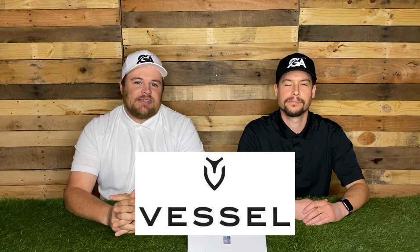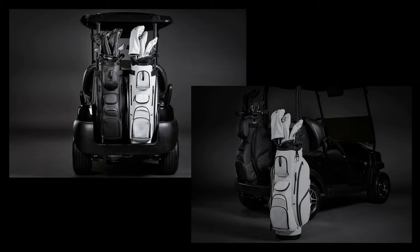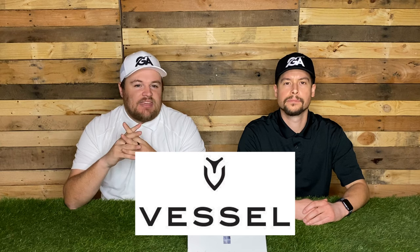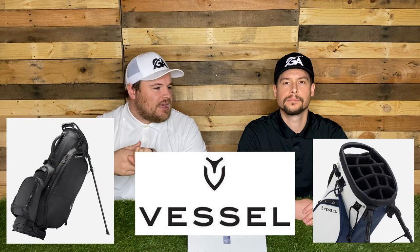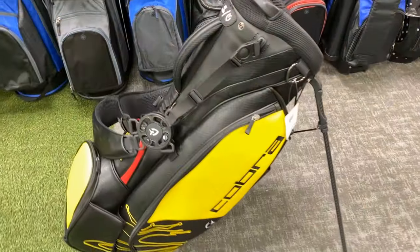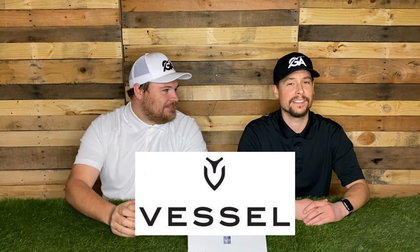The last bag company I want to mention is Vessel Golf Bags — this would be the gold standard in golf bags, like your Rolex watch. They make a wide range of bags from cart to stand to hybrid. They are very premium, with a faux leather appeal, really soft fabric, very well made, very classy — but very expensive. Keep that in mind, but they look really good.